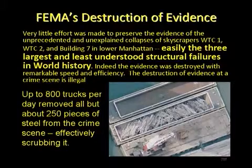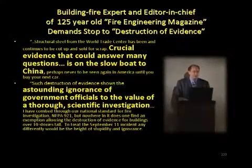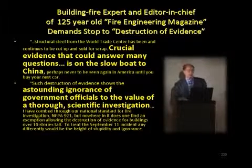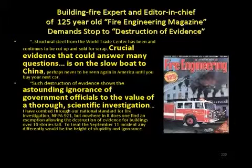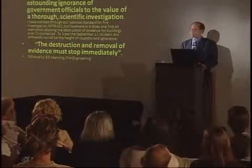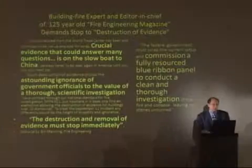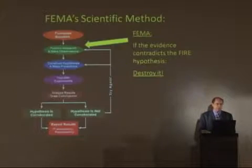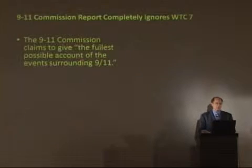Only 250 pieces were saved. Crucial evidence that could answer the questions is on the slow boat to China, exclaims Bill Manning, editor-in-chief of the 125-year-old fire engineering magazine, showing an astounding ignorance of government officials to the value of a thorough scientific investigation. The destruction and removal of evidence must stop immediately. Commission a fully resourced blue ribbon panel to conduct a clean and thorough investigation, is what they were calling for. If the evidence contradicts your fire hypothesis — destroy it. That's where our tax dollars are going.